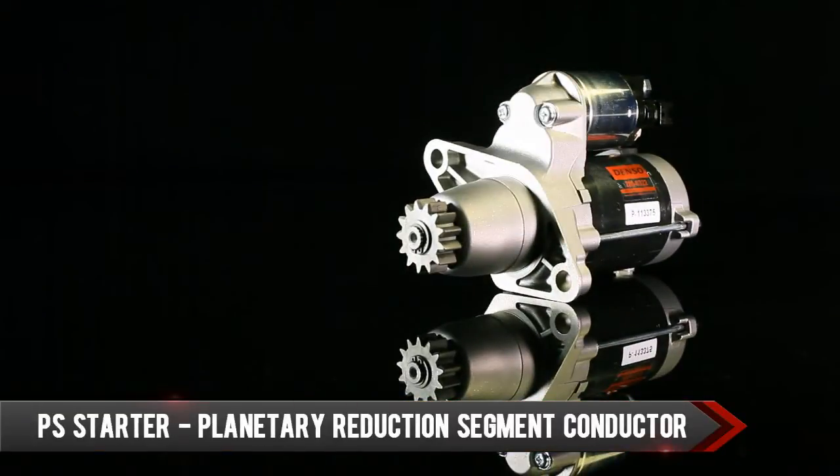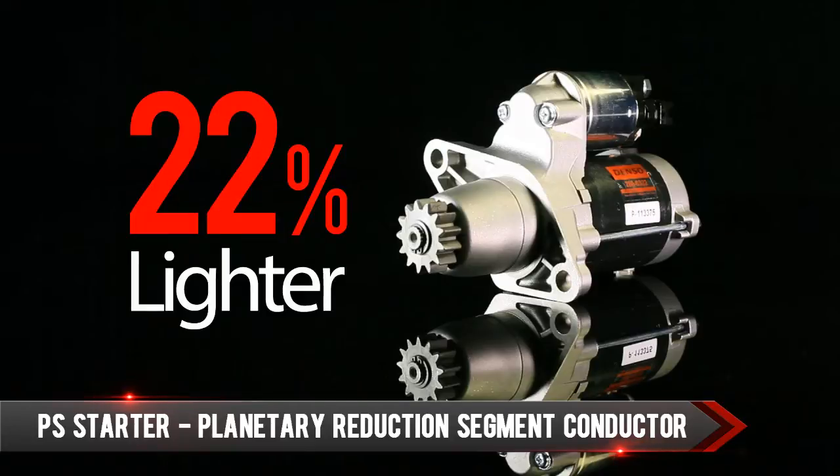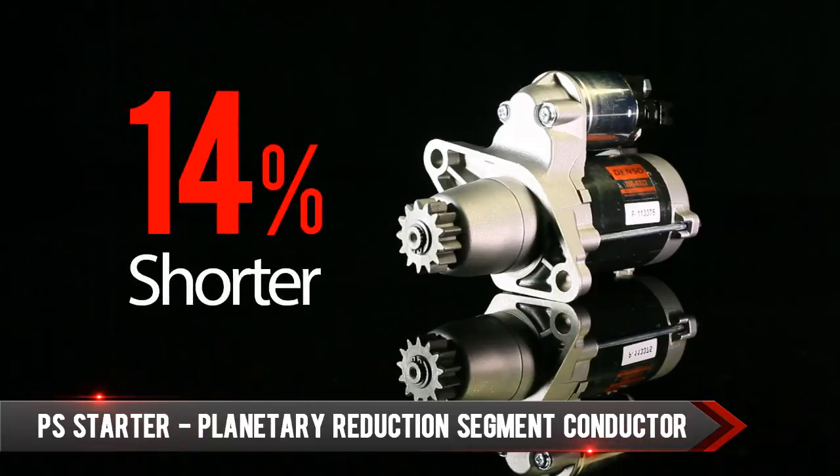For example, our PS starter is 22% lighter and 14% shorter than the RA starter. These improvements allow for lower fuel consumption and better fit.